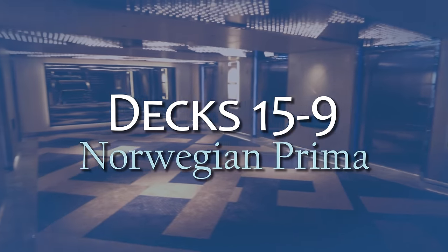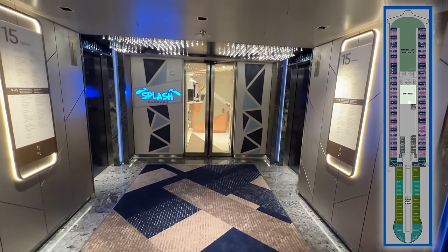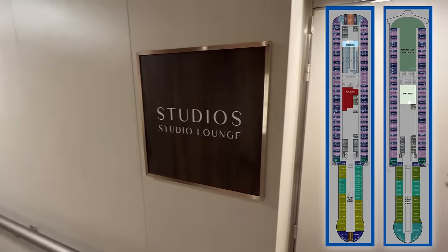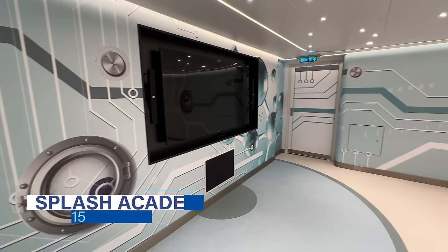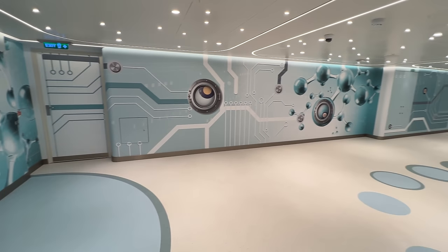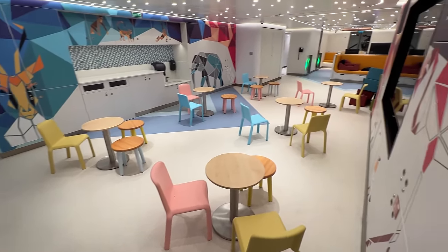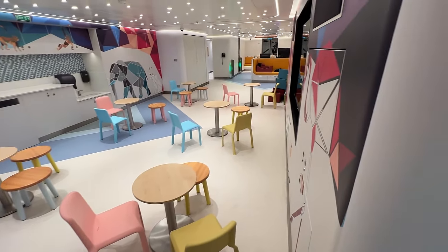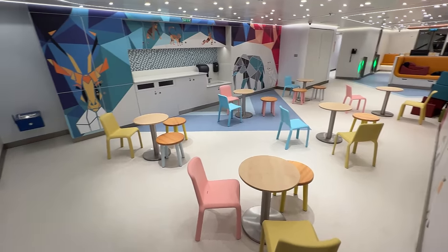Decks 15 through 9 are primarily staterooms, with the exception of Splash Academy on Deck 15 and the Studio Lounge on Deck 12. Splash Academy is a space dedicated to kids where they can enjoy creative play, sports, and more with their peers. It's for kids 3 to 12 years old, and these activities and dedicated spaces are included in your cruise fare on Norwegian Cruise Line.